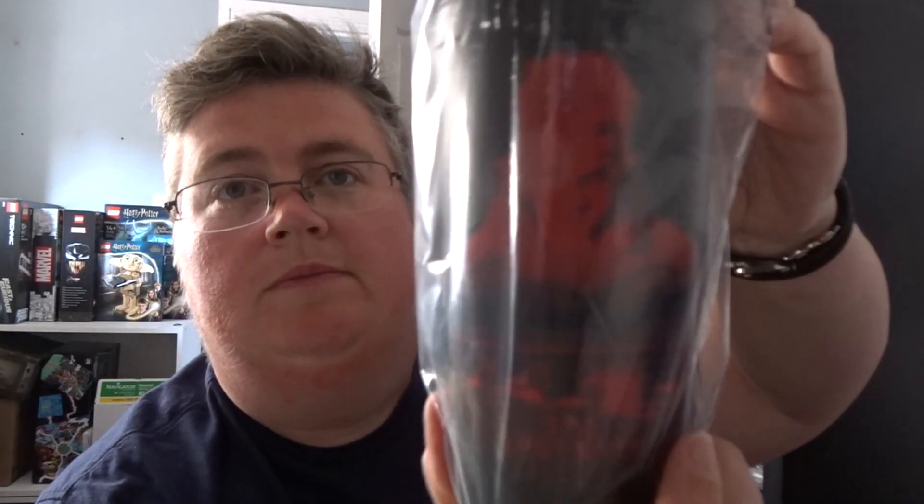We've got a Lost Boys travel mug. Pretty cool — haven't seen any Lost Boys stuff for a while.